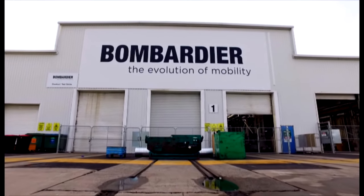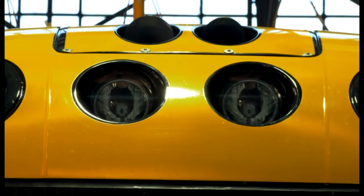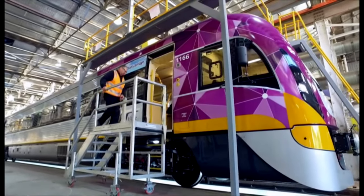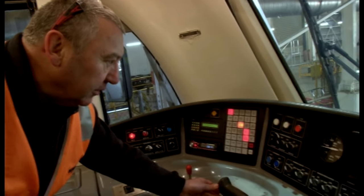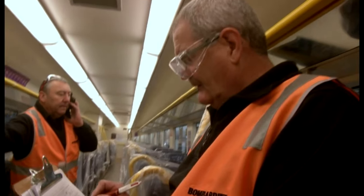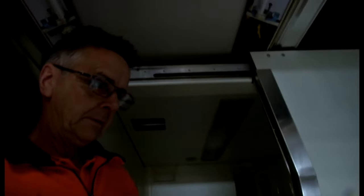In Dandenong, Victoria, a cutting-edge multi-million dollar train is getting ready to leave the factory. With a top speed of 160 kilometres an hour, it's packed with electronics that fine-tune the train's performance. But it's not going anywhere unless it can pass a series of tough tests. Fitters Bent Moller and Darren Wacker are checking how it holds up in wet weather conditions.